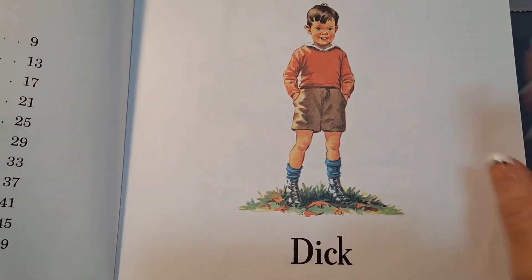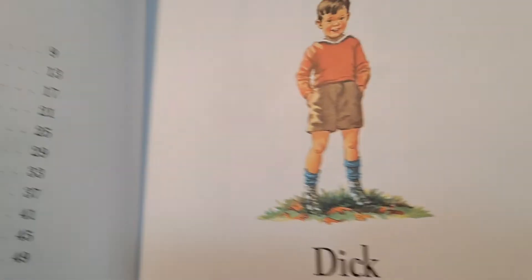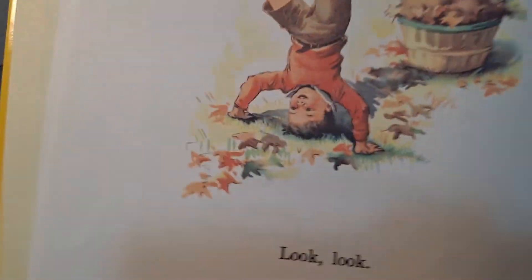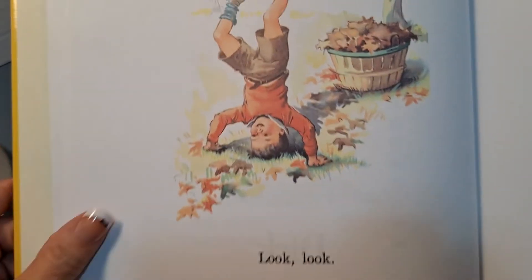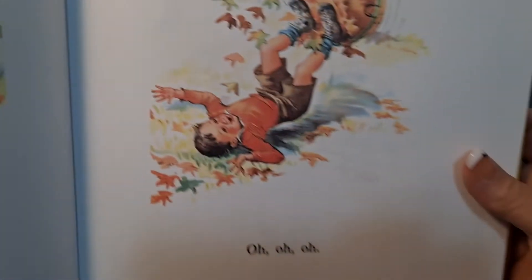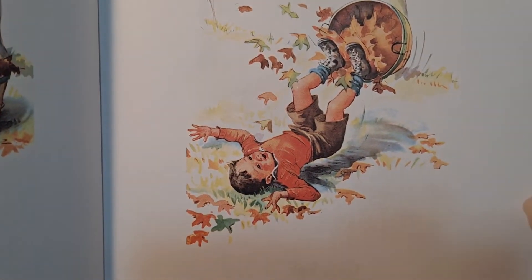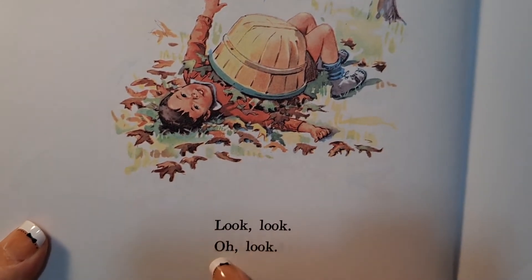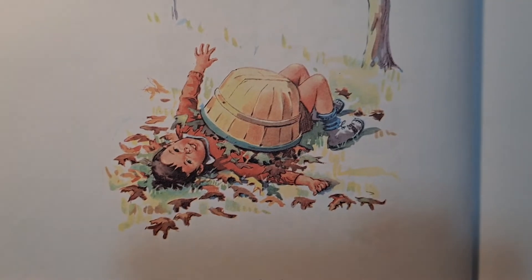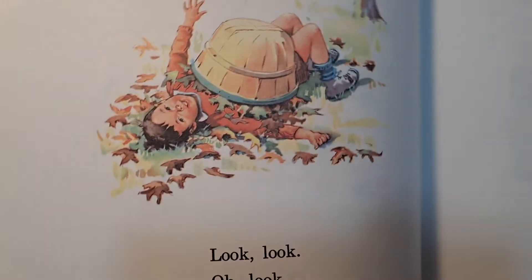Dick. That's this boy's name. Dick. Look, Dick. Oh, oh, oh. Dick. Look, look. Oh, look. Look, oh, look. Dick jumped into the leaves and spilled them on him.